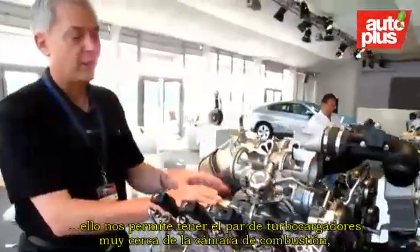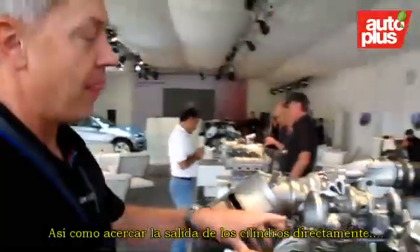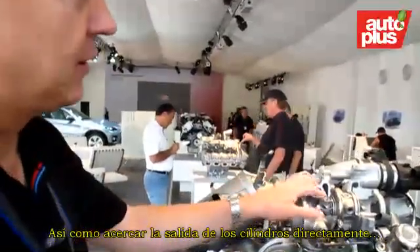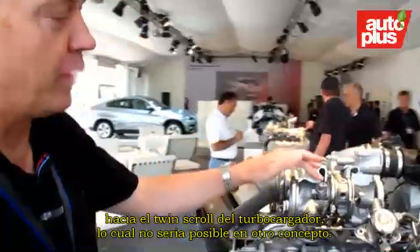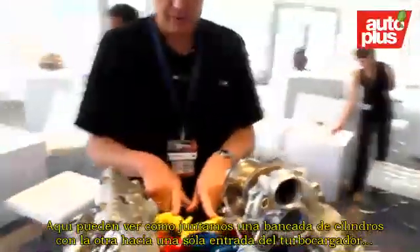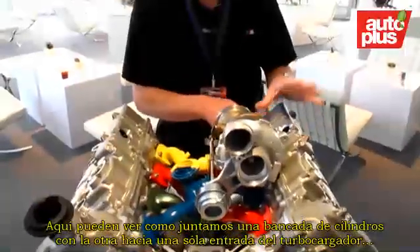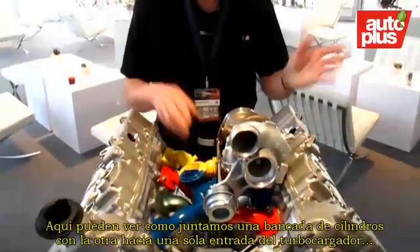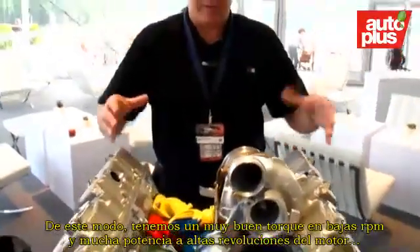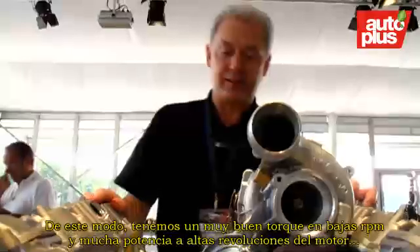This gives us the chance to have the turbochargers very close to the combustion chamber. And then we can also bring the airflow from the cylinders to the twin-scroll in a way that would not be possible with a different concept. On this display you can see how we put together one cylinder bank together with one cylinder from the other one in one scroll for the twin-scroll turbochargers. By this way we can have very good low-end torque and at the same time have very high power at higher engine speed.